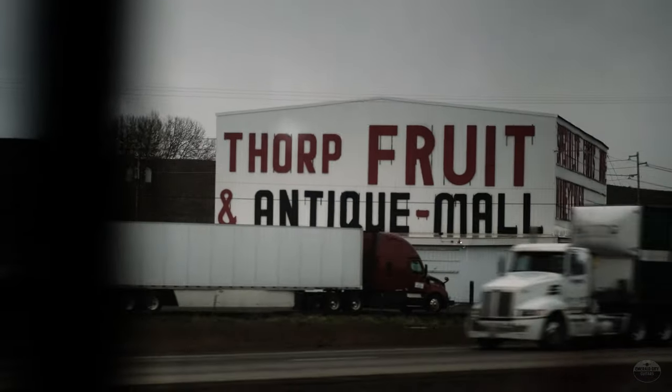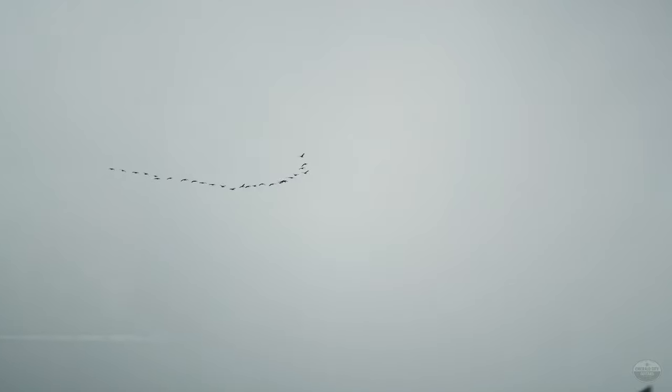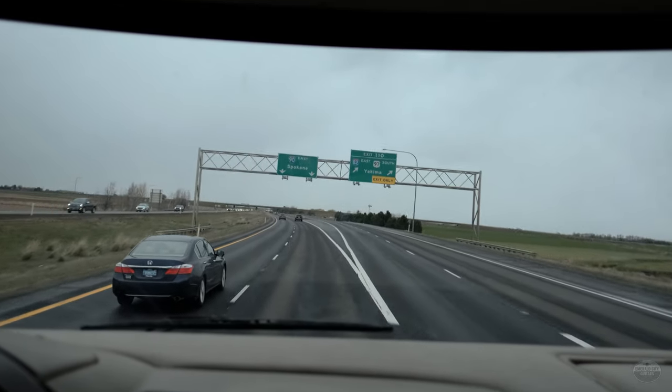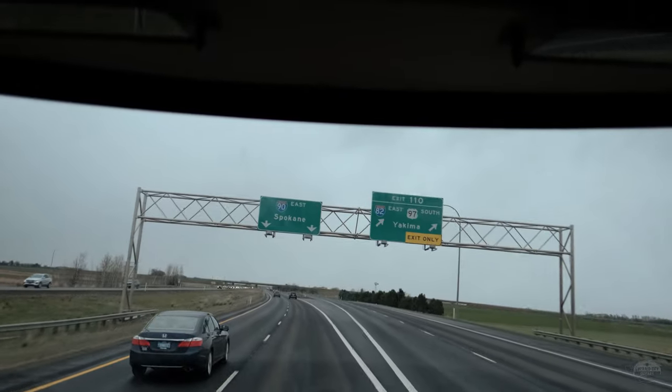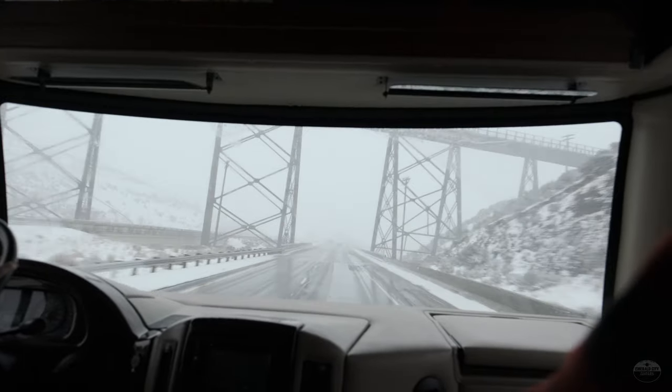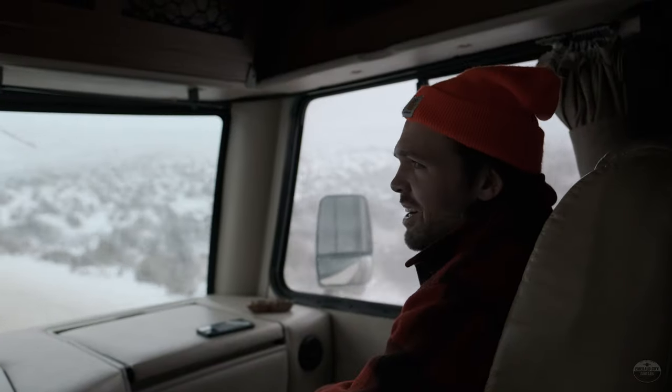We drove through a little snow coming over Snoqualmie Pass, and there's something very unnatural about driving an RV through a snowstorm. But we made it through just fine, and here we are in Ellensburg, Washington. We'll be in Idaho in about three hours. How's it out there, Trevor? Not good.